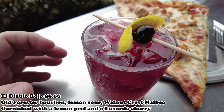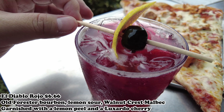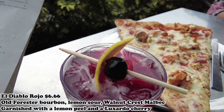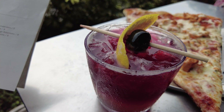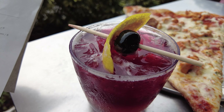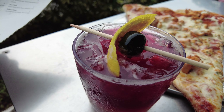Let me show you the El Diablo Rojo. It looks pretty nice. It has a cherry on top — not maraschino, the original kind. This is Old Forester bourbon, vino San Estaban Malbec, and lemon sour — so it's like a Spanish wine they put in it. Bourbon, lemon sour, and wine. I had to order this — can't say no to $6.66.